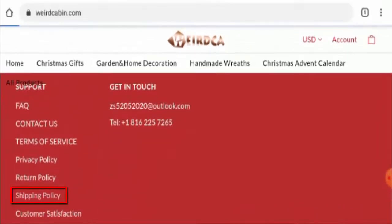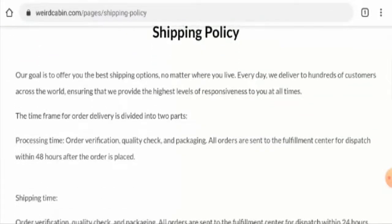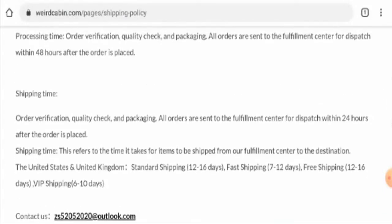Now let's check the shipping policy. The processing time takes 48 hours and there are a few options for shipping timing. In the US and UK, under standard shipping it takes 12 to 16 days, under fast shipping it takes 7 to 12 days, under free shipping it takes 12 to 16 days, and under VIP shipping it takes 6 to 10 days.